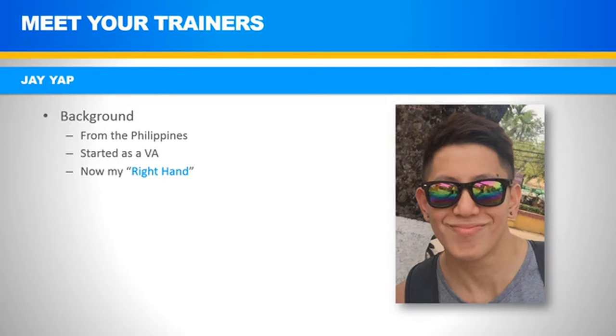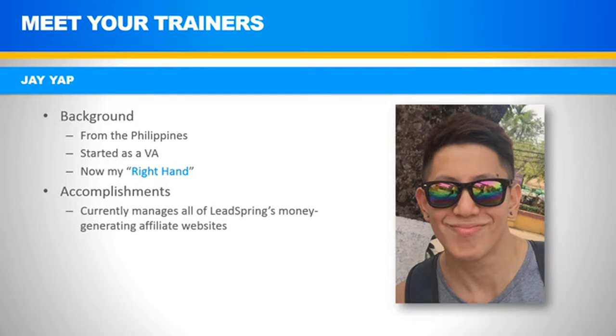For you Game of Thrones fans, he's the hand of the king. Some of his accomplishments include managing all of LeadSpring's money-generating affiliate websites and serving as trainer for all our apprentices in the apprenticeship program. Jay is going to be covering the practical applications of what you'll learn here, and I'll be covering the theoretical stuff.